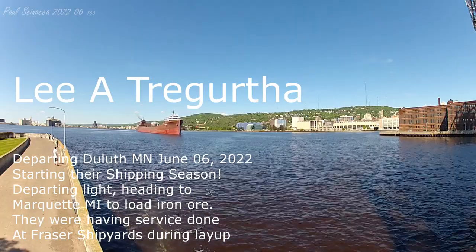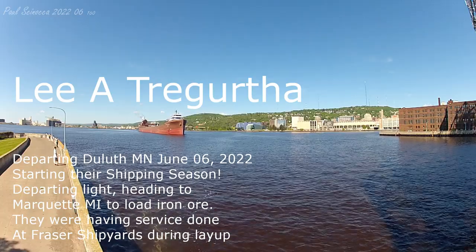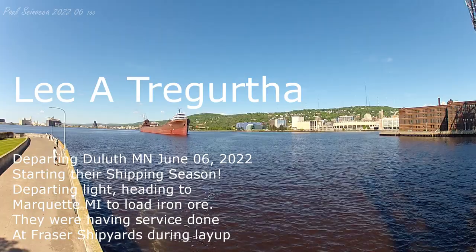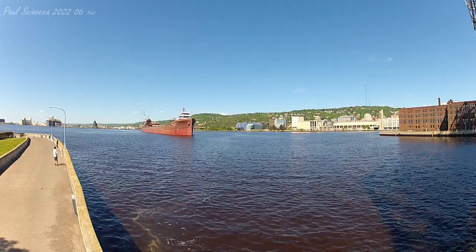Departing the Duluth Ship Canal is the Lee A. Trigurtha. The Lee A. Trigurtha was built as the USS Chihuahua in 1942 by the Bethlehem Shipbuilding and Dry Dock Company at Sparrows Point, Maryland.